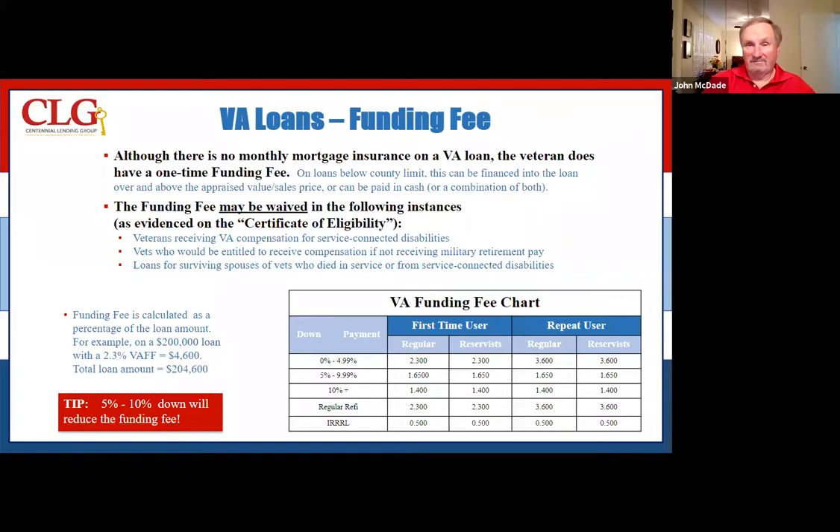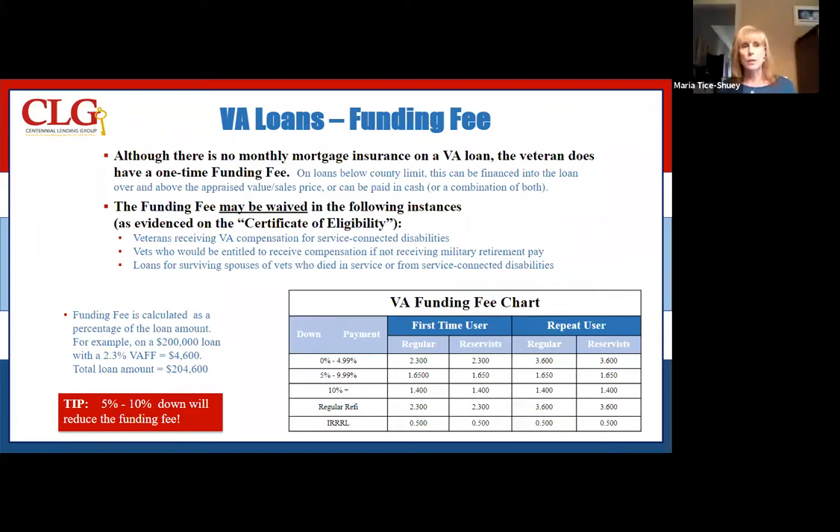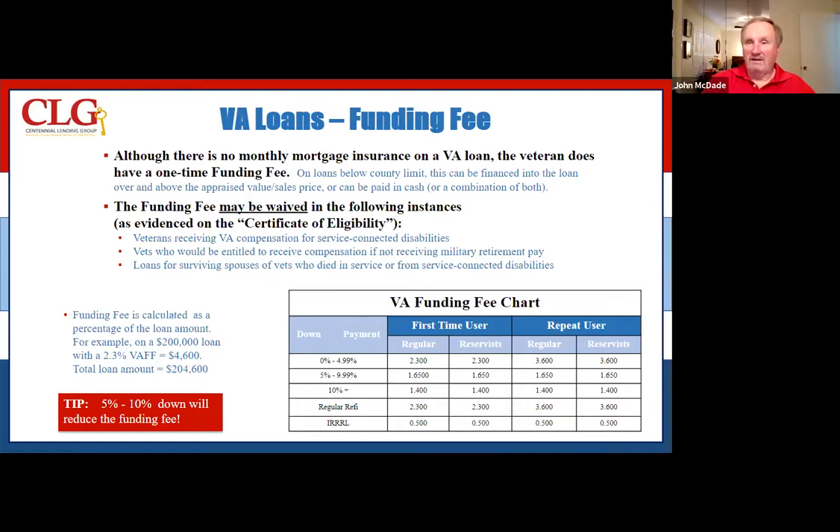I just thought of another benefit — not necessarily with the VA loan specifically, but something to mention that is a benefit to veterans as far as taxes are concerned. Those that are receiving the eligibility for the funding fee being waived would more than likely also be qualifying for a break on their taxes. That's a county-by-county thing, and I've seen it where they're property tax exempt.